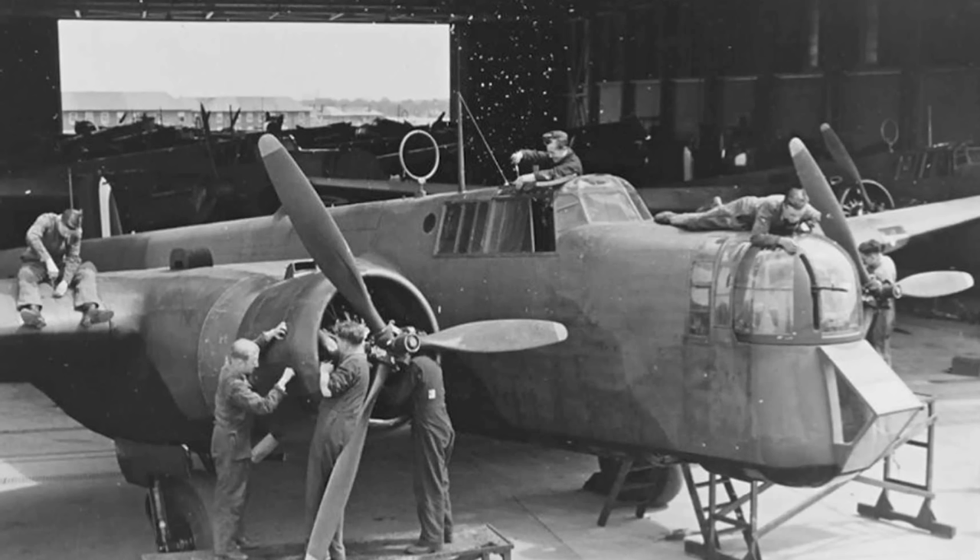Along with the new undercarriage, the Whitley featured newly developed three-blade two-position variable-pitch propellers — another first for RAF military aircraft — driven by the Armstrong Siddeley Tiger 9, a 14-cylinder radial engine producing approximately 795 horsepower. Fuel totalling 519 gallons was carried in three tanks: two in the leading edge of the wings and another over the wing centre section in the top of the fuselage. With a full bomb load, this was expected to give the Whitley a range of 1,500 miles, extendable at the cost of a reduced bomb load.